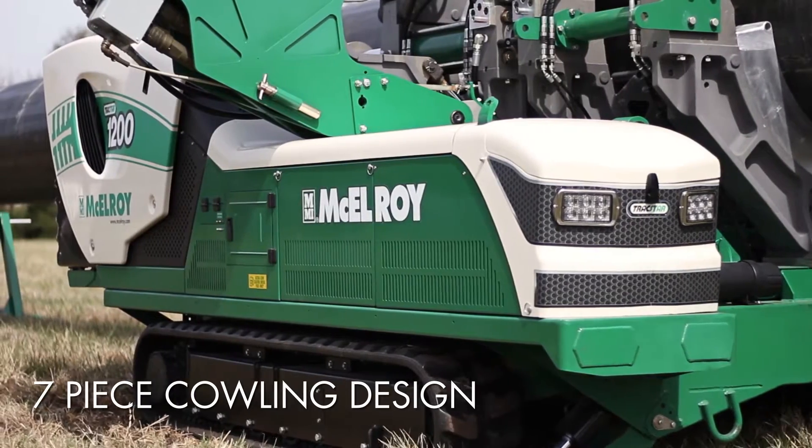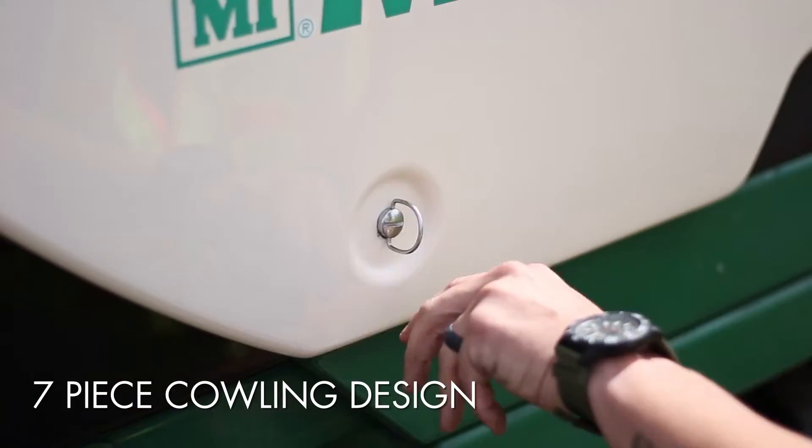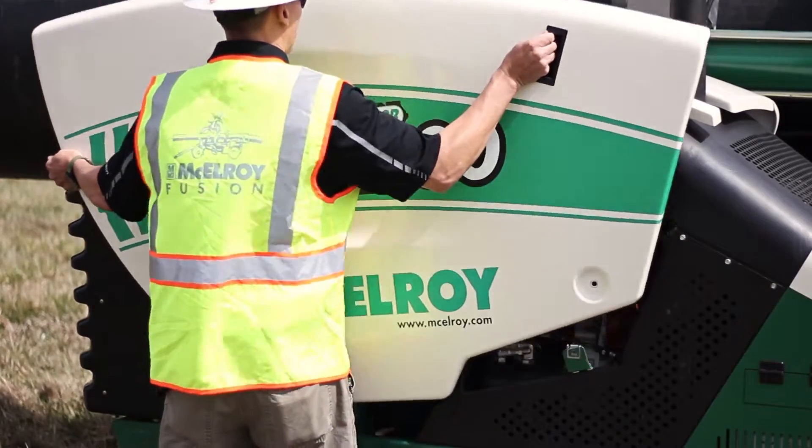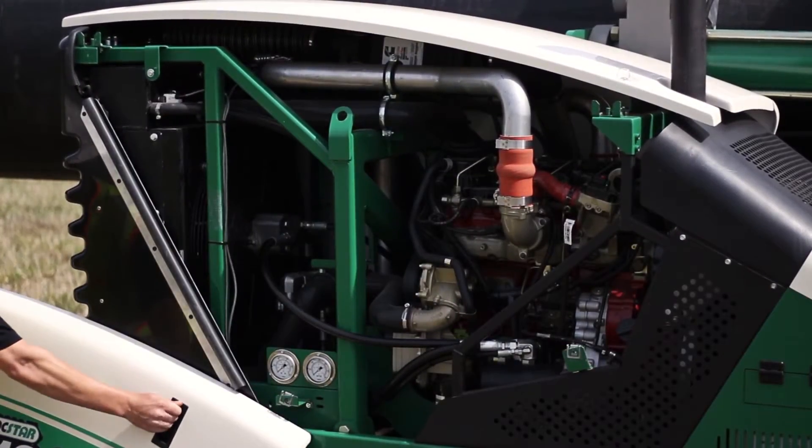An innovative new cowling design, made up of seven individual components, allows a single technician to remove each panel without the use of tools for easy accessibility when maintenance is necessary.